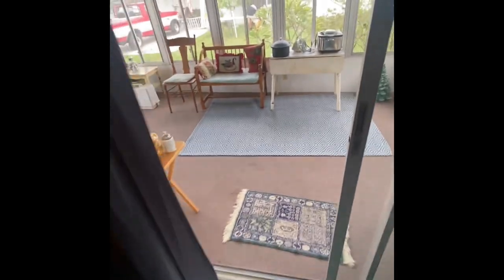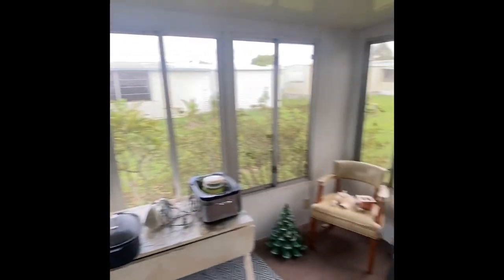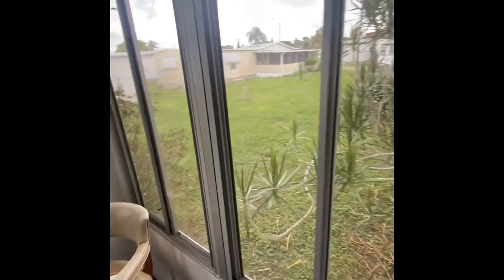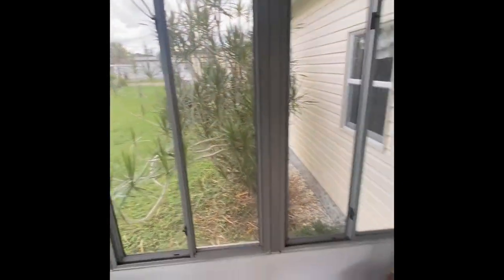Here's the Florida room that we saw from outside earlier. There's a separate entrance and plenty of power. The windows in here are actually glass — not vinyl — and they're in great shape.